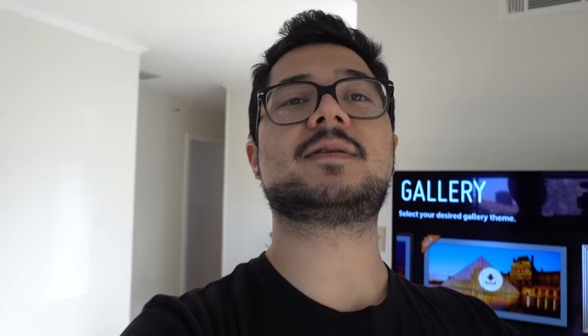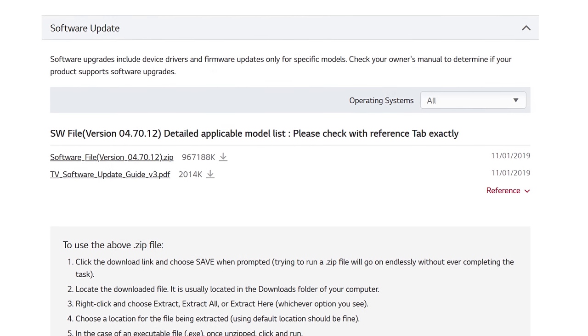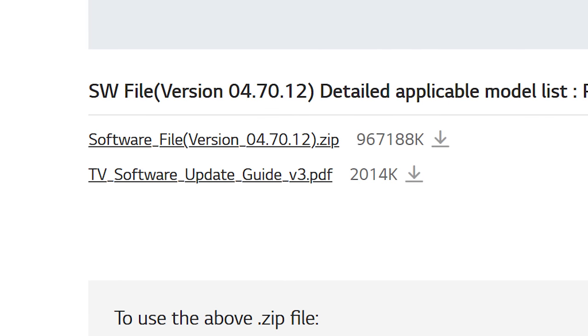FYI, if you happen to be in the same boat I was and the software update has still not rolled out to you, I actually did find a link to the updated software on LG's site. I'm going to drop a link in the description so you can stick it on a USB drive, plug it into your TV, and hopefully update the firmware that way. As for us, we are pretty much ready to rock.